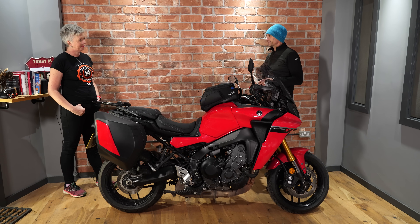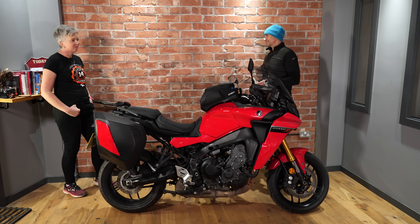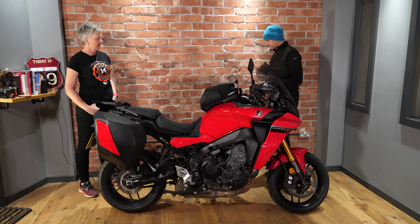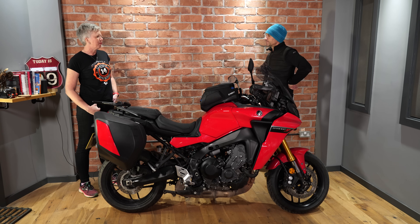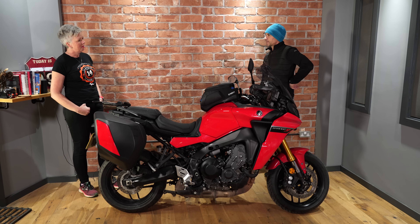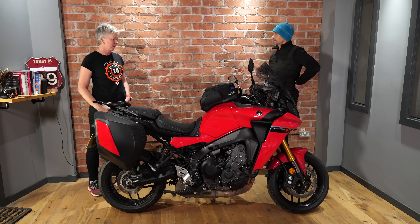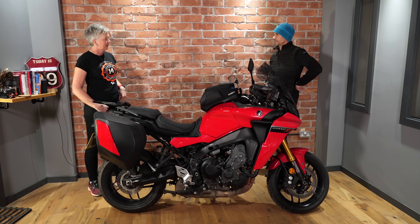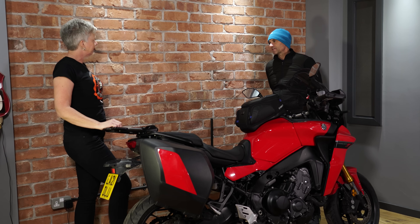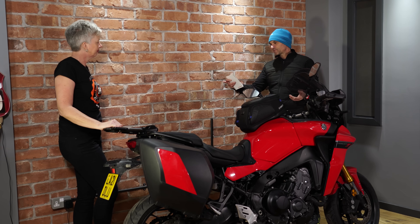Before we pile into the bike, give me a bit of an idea about your riding experience. I've been riding for about 15 years, stepping up from small middleweight bikes to 600cc. I had the Tracer 900 GT prior to this, and last year I ran the BMW F 900 XR, so this was a really good comparison — similar types of bike.